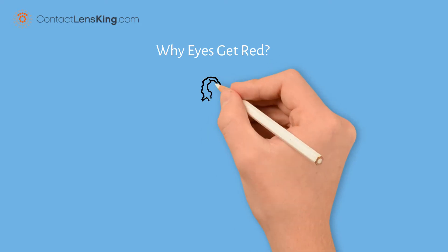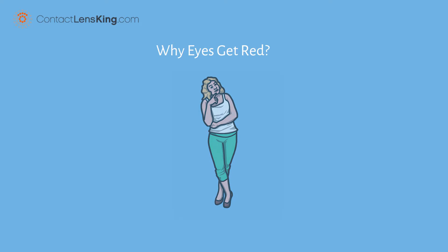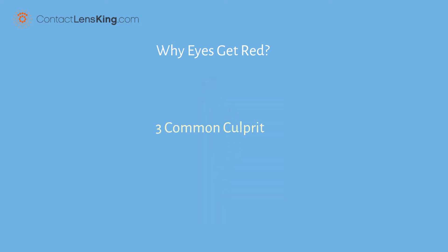Why Eyes Get Red. Did you ever wonder why eyes get red, and how to treat it? Let's look at three common culprits.